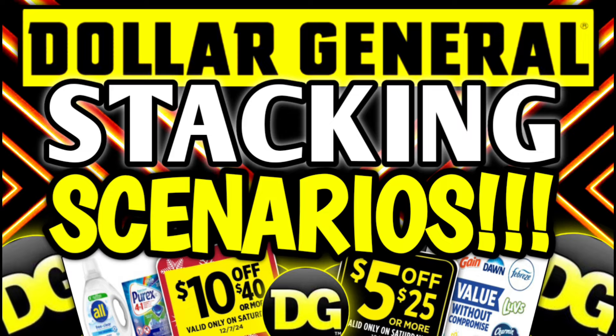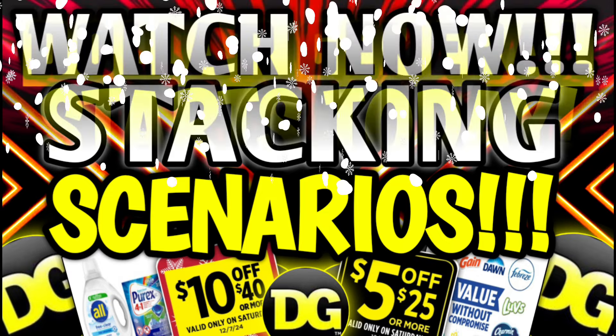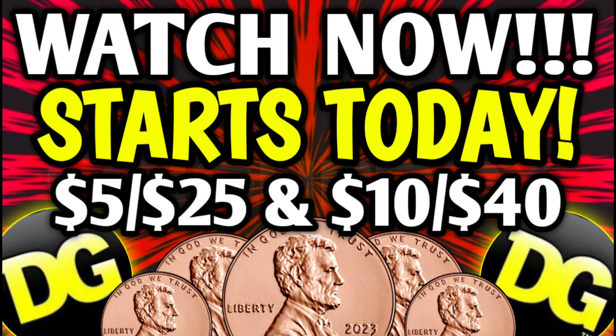Alright guys, let's go ahead and get started because today is Saturday, December the 7th and we have all kinds of crazy deals going on today at DG with our 5 off 25s and our 10 off 40s.